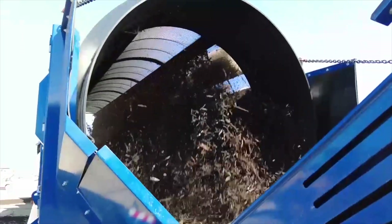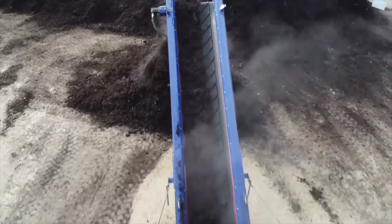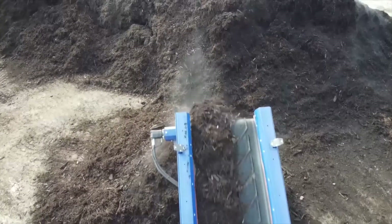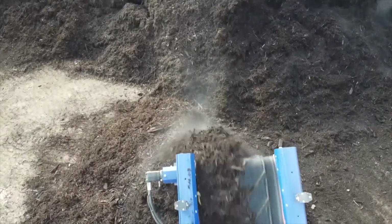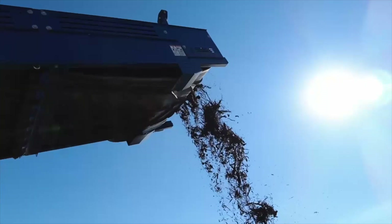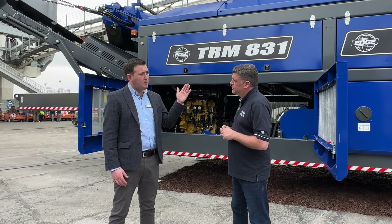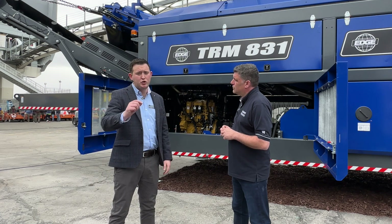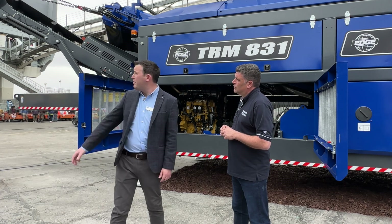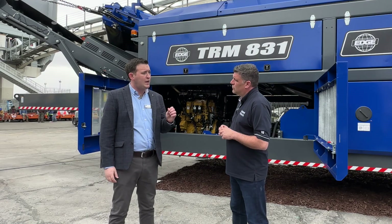That's exactly correct, Peter. As the markets develop further and further, we're seeing much more consolidation of companies. That means that on single sites, they're looking to do more material on that site. With a machine like this, you can screen up to 400 metres per hour, unrivaled by any other machine on the market. The trommel produces quality product - it's the quality output achieved by the 180 degree radial fines conveyor that customers really love.